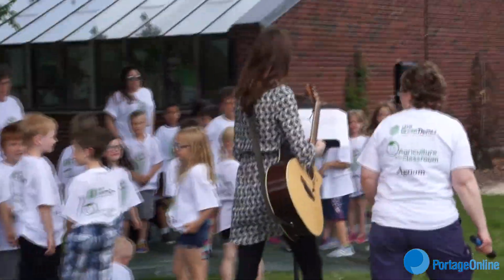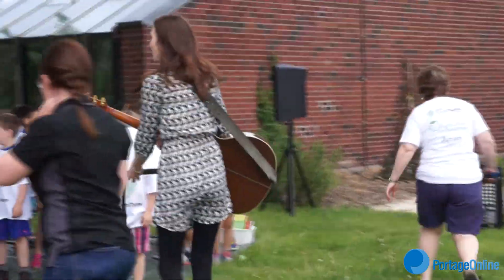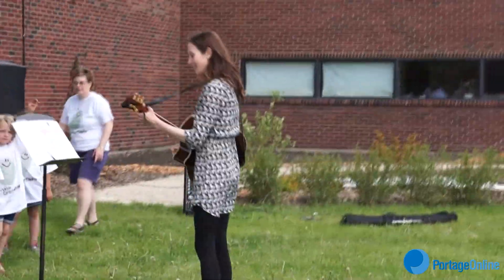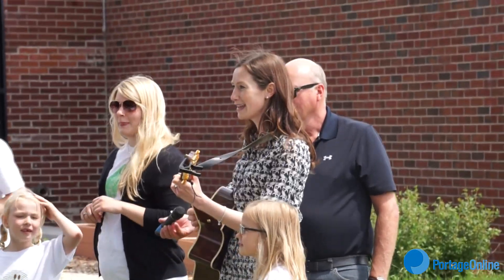Brady says the kids sang a song custom made for the program. The song is actually a part of our national program — a singer from Newfoundland created it just for our Little Green Thumbs program. It's all about gardening and waiting for things to grow and the excitement of when they do come up. Okay, you guys ready?